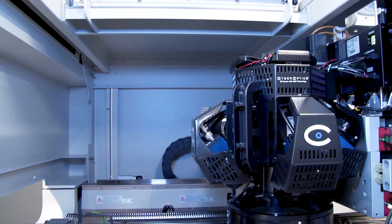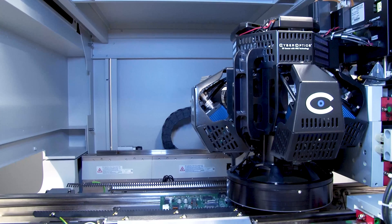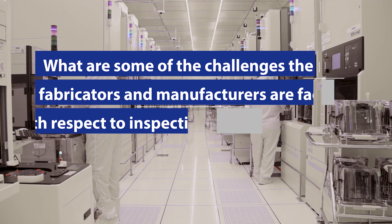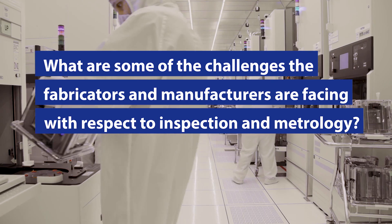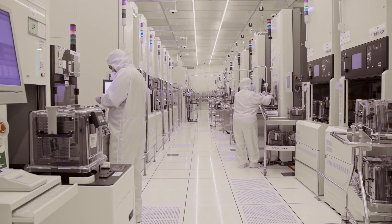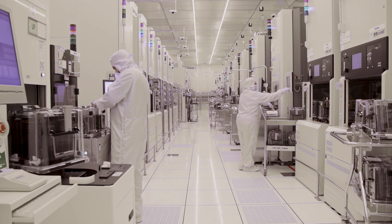The MRS sensor technology that we pioneered, and the nano MRS sensor resolution that we launched last year, is a critical component of this area. Because yields are a challenge and productivity is always a challenge for OSATs and fabs that are making advanced packages, inspection and metrology is becoming significantly important in areas where it wasn't before.